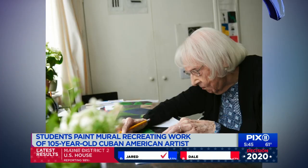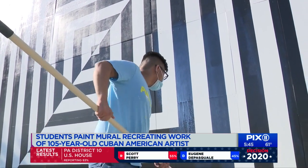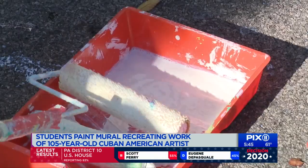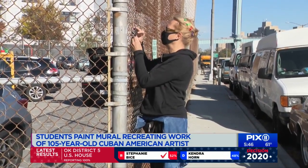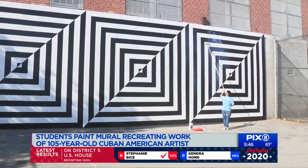Herrera embodies passion, hard work, and following your heart, which is exactly what inspires this student to keep following his dream of becoming an artist. I want them to look at this and I want them to wonder who did this. And people are doing just that. When I look at it all completed, I'm just like, wow, I did this.